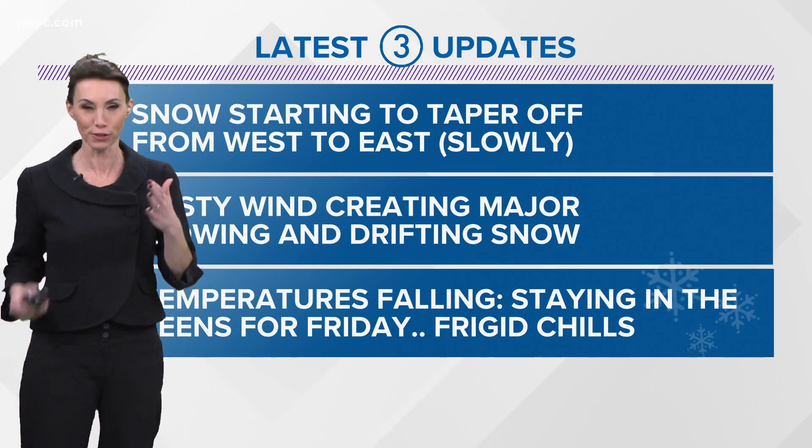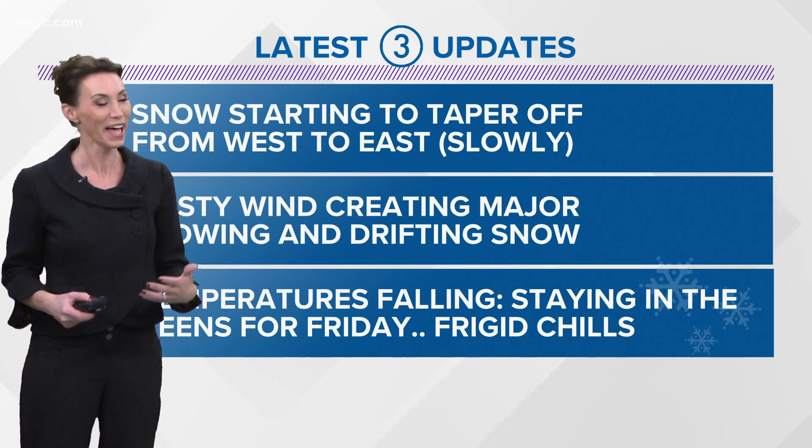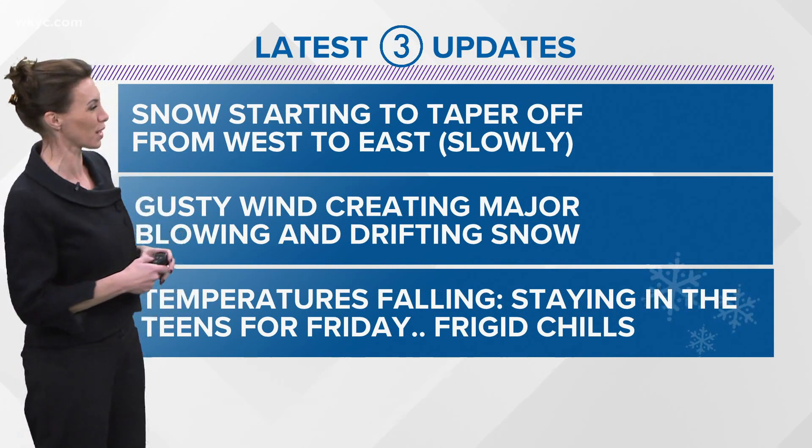The big factoid for the city of Cleveland is there are 10,000 streets. That's a lot of mileage to cover for this little team of trucks, but they'll get it done.